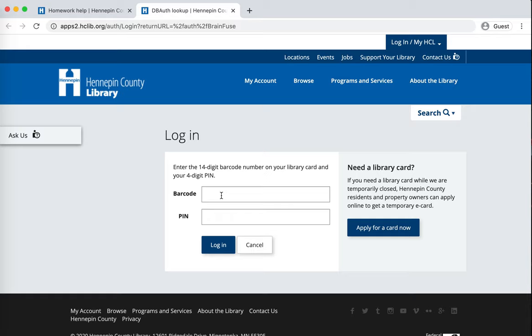There are a couple other ways to find this login page to get to homework help, other than that news item. But I'm going to go back and cover those at the end, since right now with the news item up, that's the easiest way to get here.